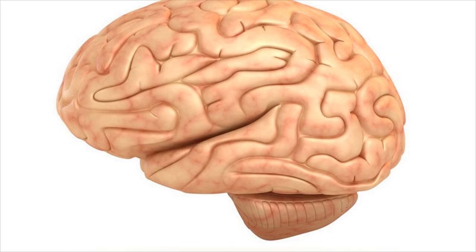Difference between gyri and sulci: being components of the human brain, it becomes important to know the difference between gyri and sulci. The human brain is one of the most complex organs in the human body. It is responsible for carrying out a huge number of functions which are done by the nervous system.